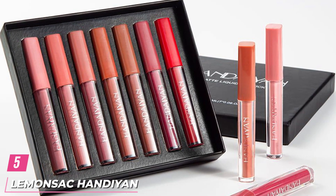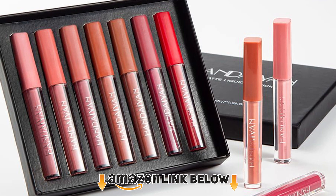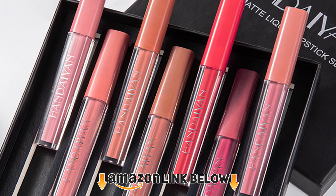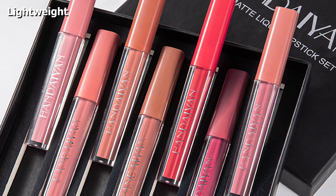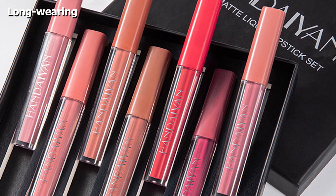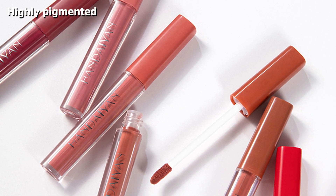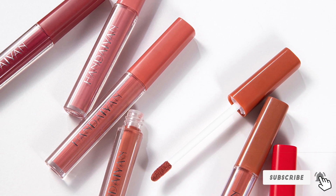The number 5 position is held by the Lemonsack Hanyan Liquid Lipstick Set. This gorgeous collection from Lemonsack contains 7 liquid lipsticks neatly packed in a beautiful black case. These lipsticks have a hydrating formula that stays all day without drying out your lips. The 7 highly pigmented shades give an instant bold matte finish with one swipe, ranging from subtle to dark hues, and are designed to suit all occasions.